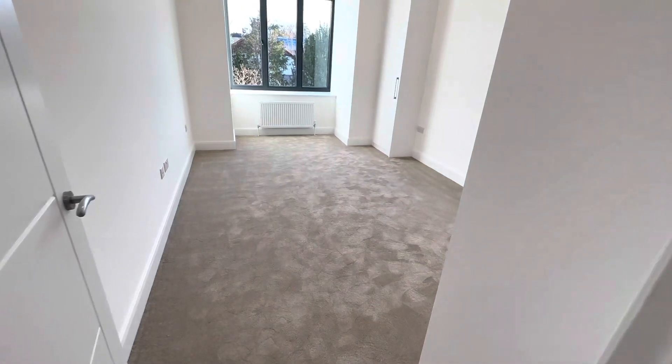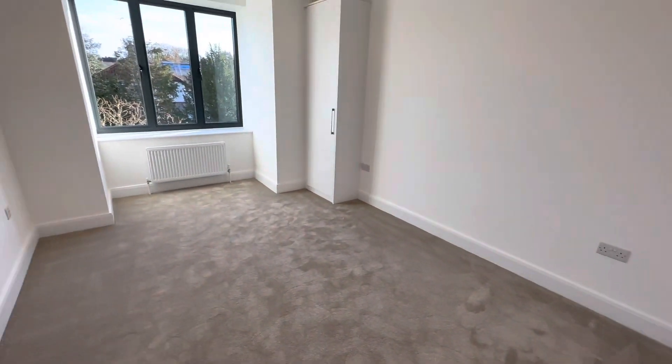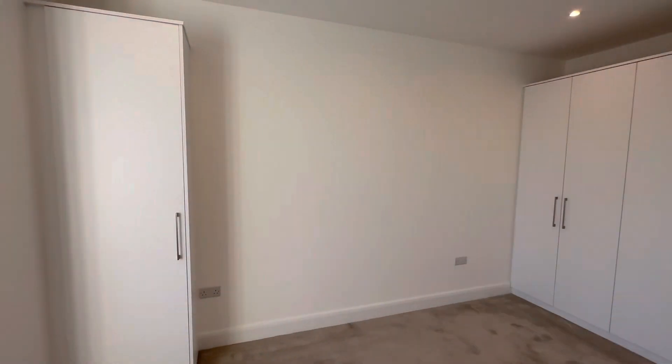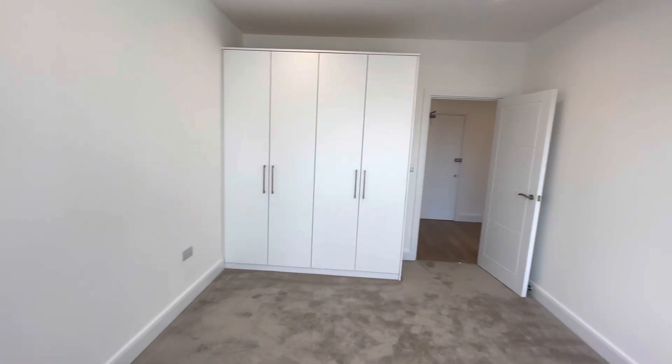Into the bedroom with a lovely opulent carpet. We have some blinds coming in very shortly, and there are built-in wardrobes. Please note this is all shot on a wide-angle lens, so it will give the appearance of being slightly larger than in real life. Just top quality finish throughout.